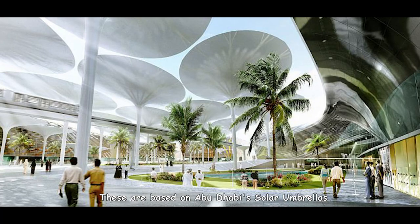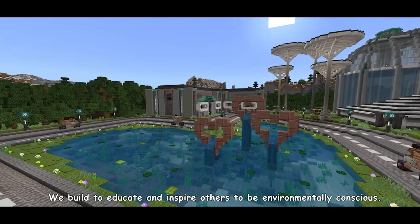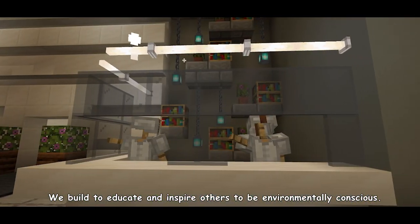These are based on Abu Dhabi's solar umbrellas and Singapore's Supertrees, as seen on the screen. We build to educate and inspire others to be environmentally conscious.